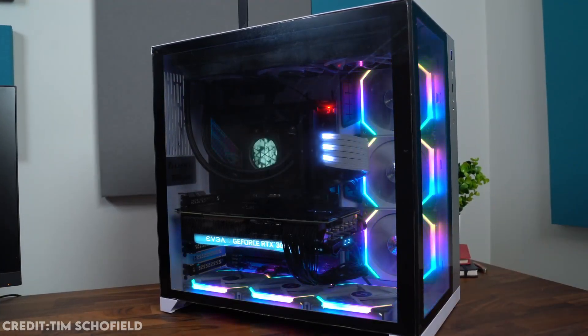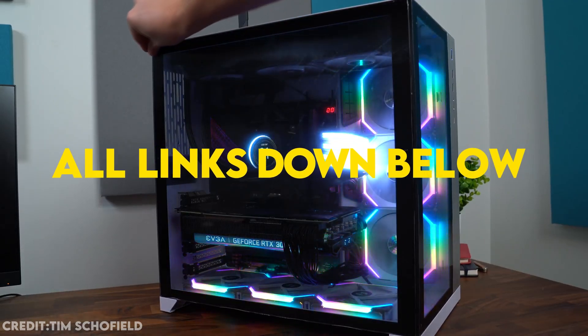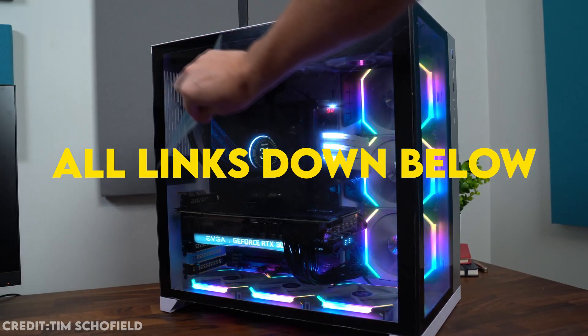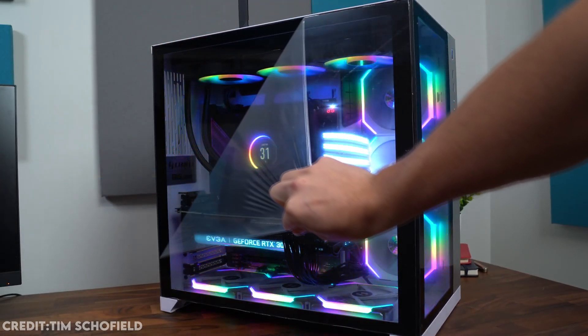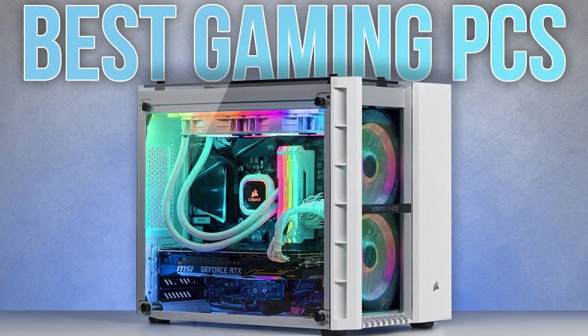Today I'm going to be showing you two different PC builds for two different types of budget and I'm going to explain why to buy one of them depending on your budget. You will have the link to these two PC builds down below in the description, as well as gaming PCs that I recommend for every budget. Without more to say, let's start with the video.